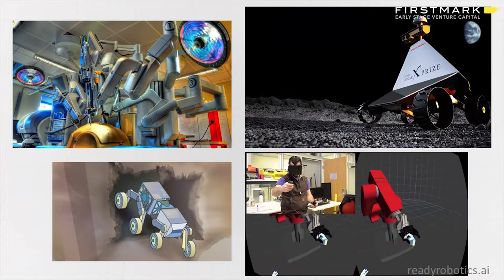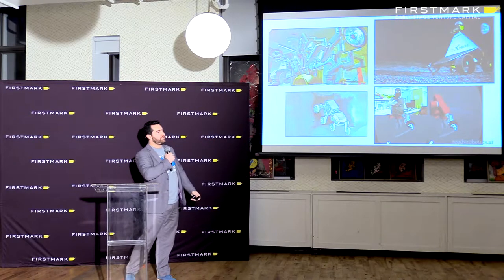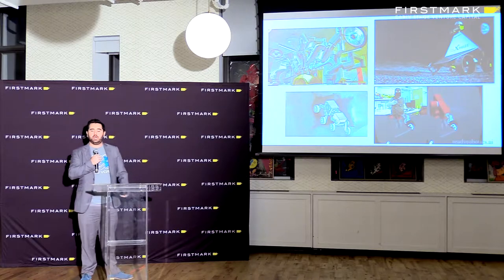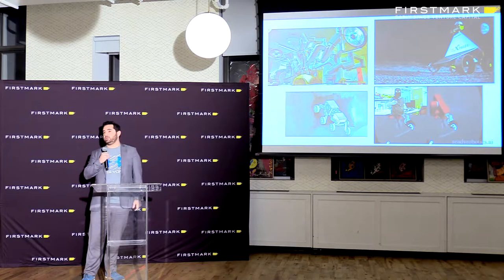These are a few of the robots that I've worked on — robots for surgery, space, underground mining. And then virtual reality for robots. But what all of these have in common is they are all a form of automation. They're all a way that we can do a process without or with minimal human intervention.